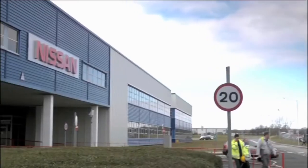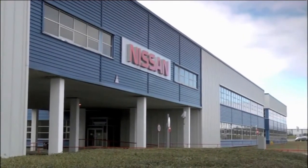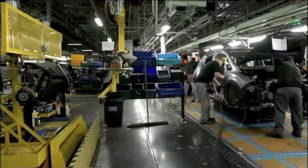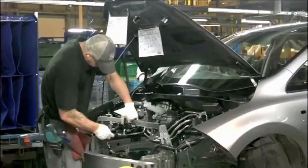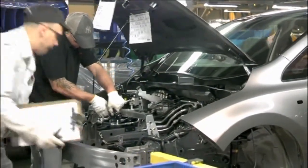The new Leaf boasts 100 improvements and uses an advanced lithium-ion battery which is also manufactured at the Sunderland plant. The ceremony marks the culmination of four years of preparation which is supporting more than 2,000 jobs in the UK car industry, 500 of them at Sunderland. Nissan says it highlights the company's commitment to manufacturing cars for the European market in Europe.